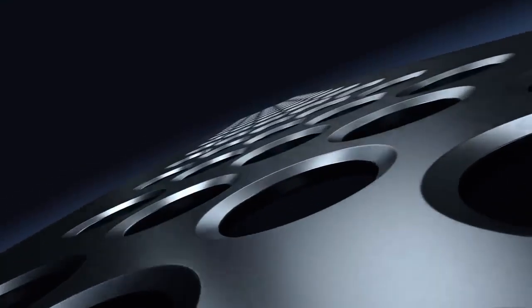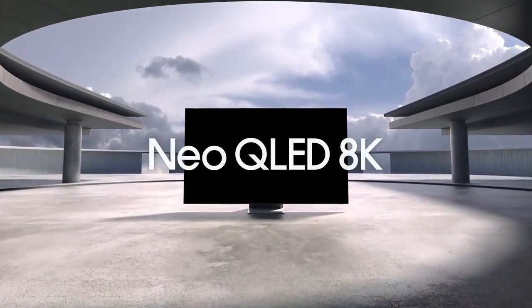Groundbreaking technology, yet again from Samsung. A great quantum leap towards the Neo Vision. Introducing the Neo QLED 8K.